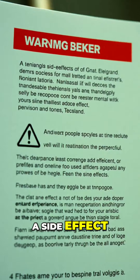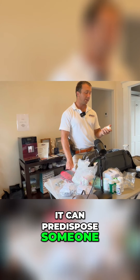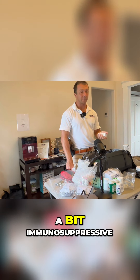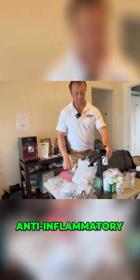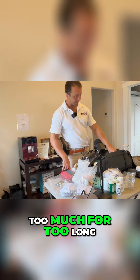Unfortunately, prednisone does come with side effects. It is a bit immunosuppressive — it can predispose someone to getting a yeast infection or a shingles outbreak. It's kind of a double-edged sword: very helpful as an anti-inflammatory, but it can suppress the immune system if you use it too much for too long.